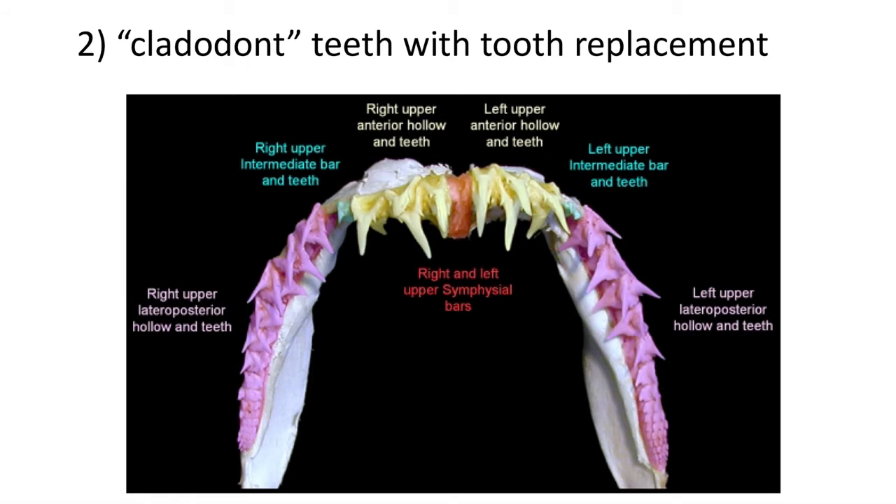The second key adaptation is their many teeth, called cladodont teeth, which are continuously replaced throughout the life of the shark. These teeth are also specialized for their position in the jaw. Isolated fossil shark teeth can be identified by their position in the jaw as either anterior, intermediate, or lateral posterior teeth.